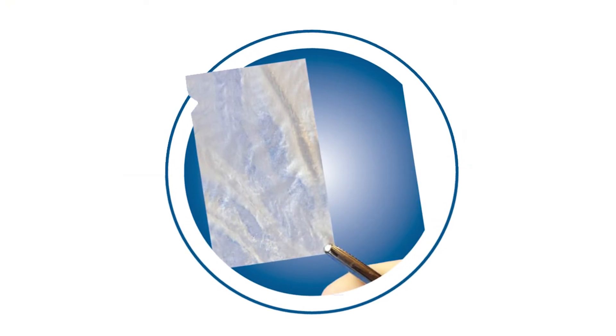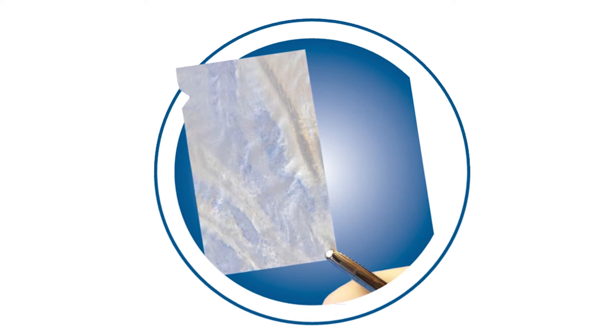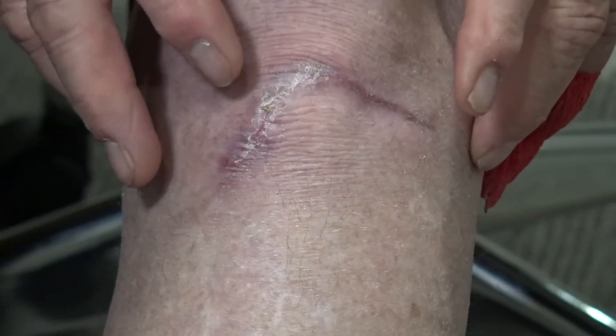The wound was originally about that wide, and they said it was three centimeters deep. The material that Dr. Kovaleski was using was kind of like a transparent material — you would cut it to size, place it in the wound, and it would slowly dissolve into the wound and help close it off. It kept making it shrink, smaller and smaller, until it got to the point where it was small enough to heal itself up.